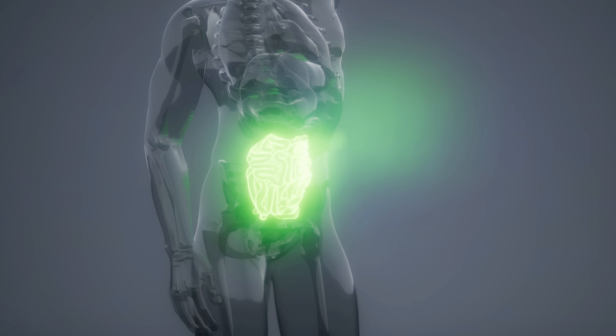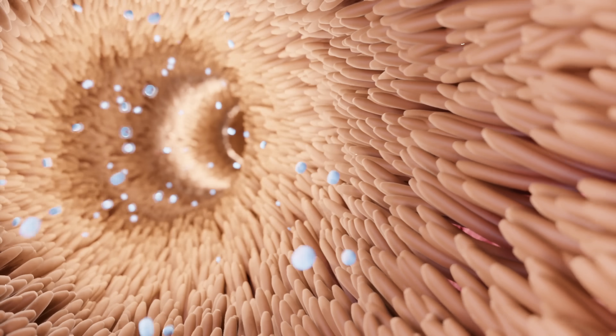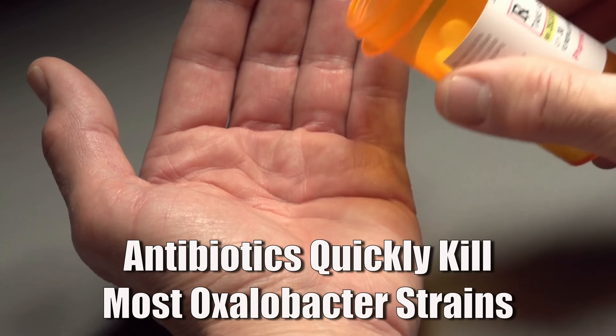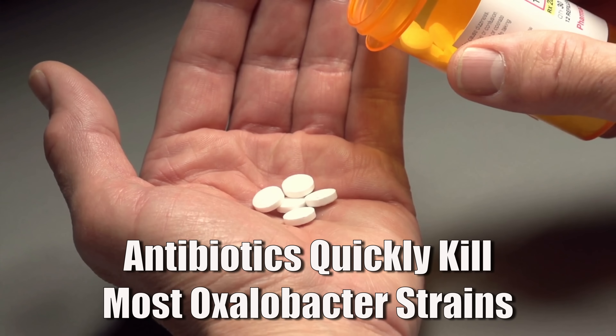On top of that, other studies have also shown that oxalobacter signals the cells of your intestine to secrete more oxalate back into your gut from the bloodstream, giving your kidneys a break. So it both blocks new absorption and helps your body dump out excess oxalates. Most people develop a stable population of oxalobacter as children, but the bad news is it's super easy to lose them later on — just one dose of antibiotics could wipe out all of your oxalobacter, and they often don't come back on their own.